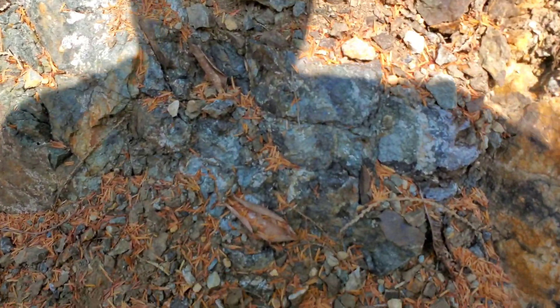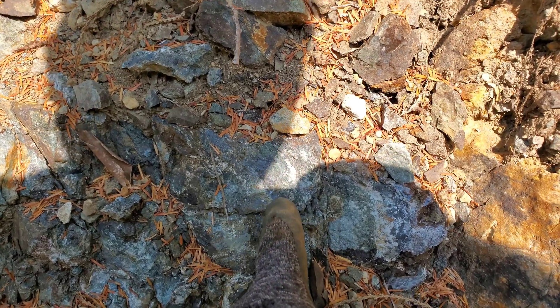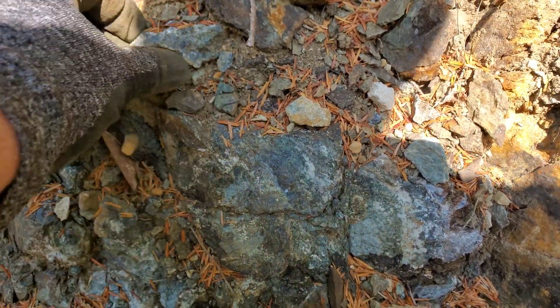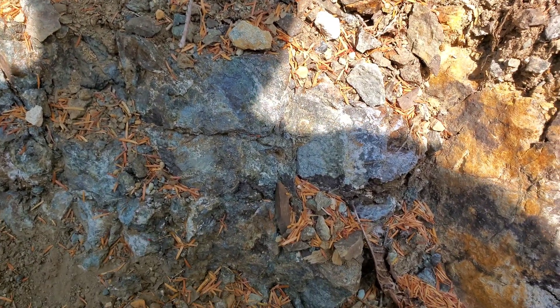Take a look at this - this is where all that mineralization is coming from. I know it doesn't look like much, but I'll pull one of these off and show you how nice it really is.